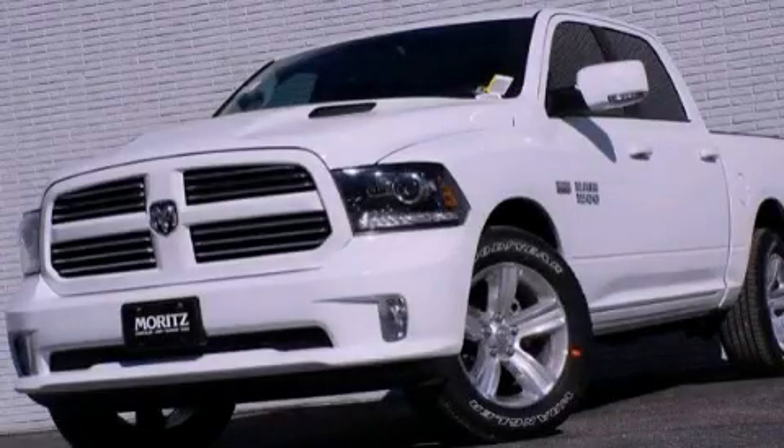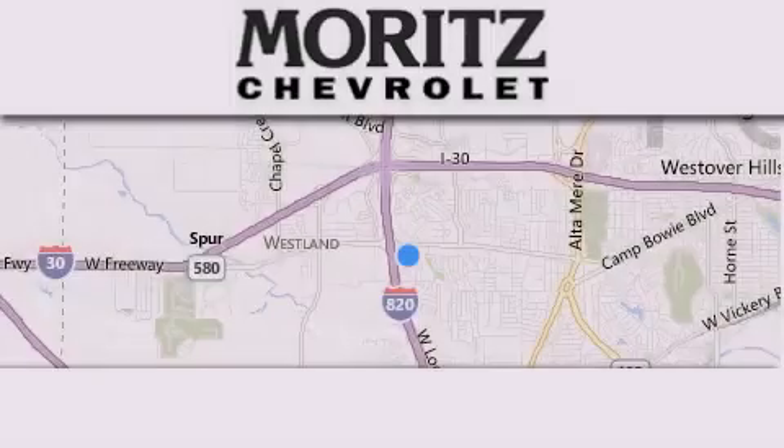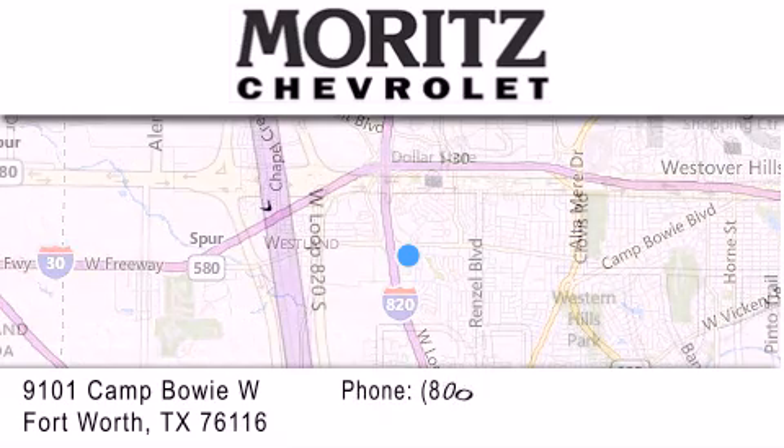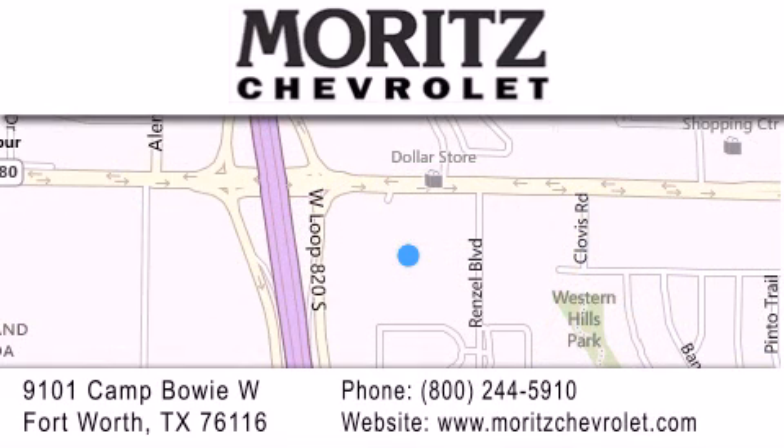Contact us today to arrange your test drive. Thank you for considering Moritz Chevrolet for your next luxury vehicle. If you have any questions, please visit our website, give us a call, or stop by our dealership located at 9101 Camp Bowie West in Fort Worth.